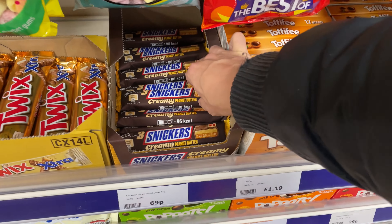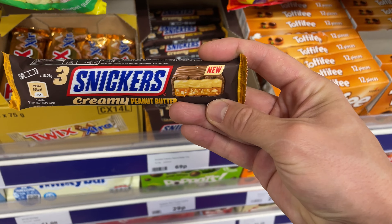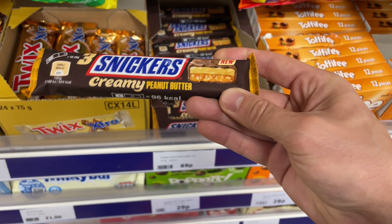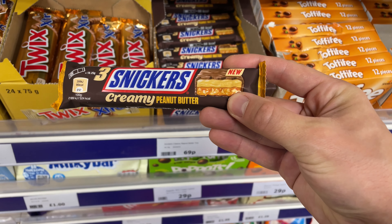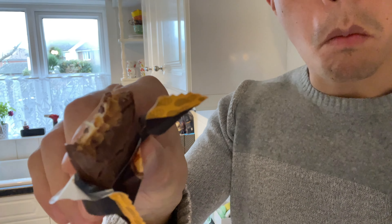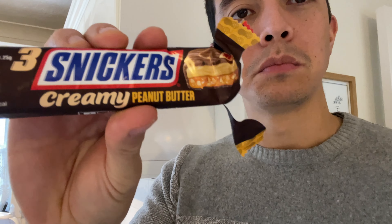On my way out I spotted a new flavour of Snickers bar — creamy peanut butter — divided into three sections, so I bought one for a taste test at home. It was chewier than a normal Snickers, and you could definitely tell the peanut butter was creamy and soft, but I still prefer the normal Snickers. It also felt a bit smaller with the three individual pieces.